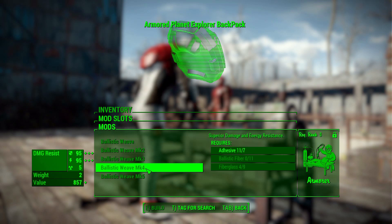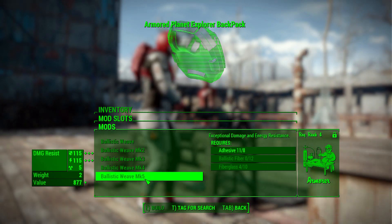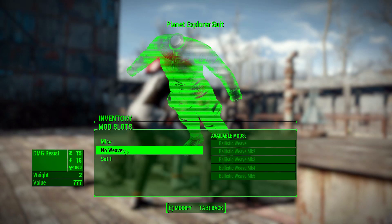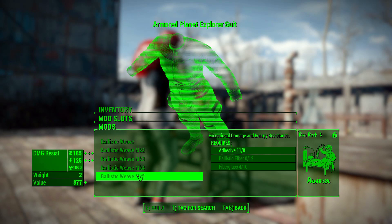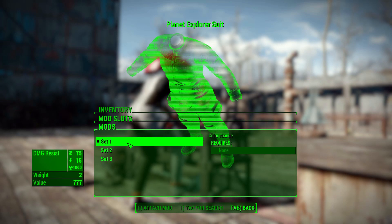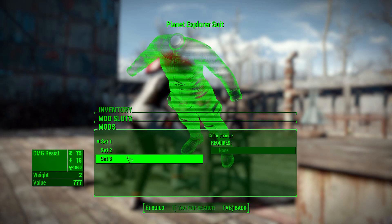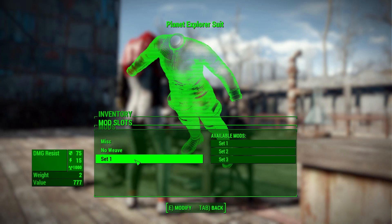For modifications, similar to the Repcon Hazmat Suit, each armor piece has a miscellaneous modification category where you can add things like light build, padded, pocketed, and other typical modifications. You also get ballistic weave all the way up to mark 5, giving it much more damage protection. Combined with the great radiation resistance on the main suit, it makes for decent mid to end-game armor. Each piece also has a 'set' modification to select the color: set 1 is white and black, set 2 is all black, and set 3 is red and black.